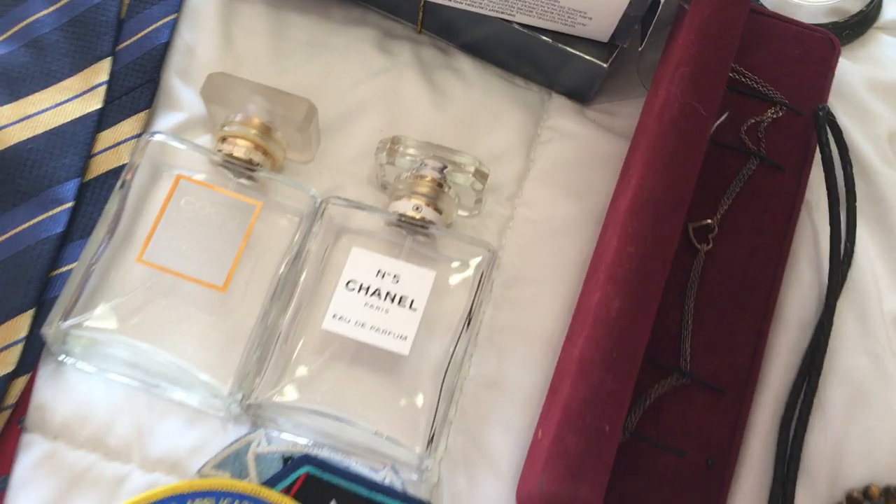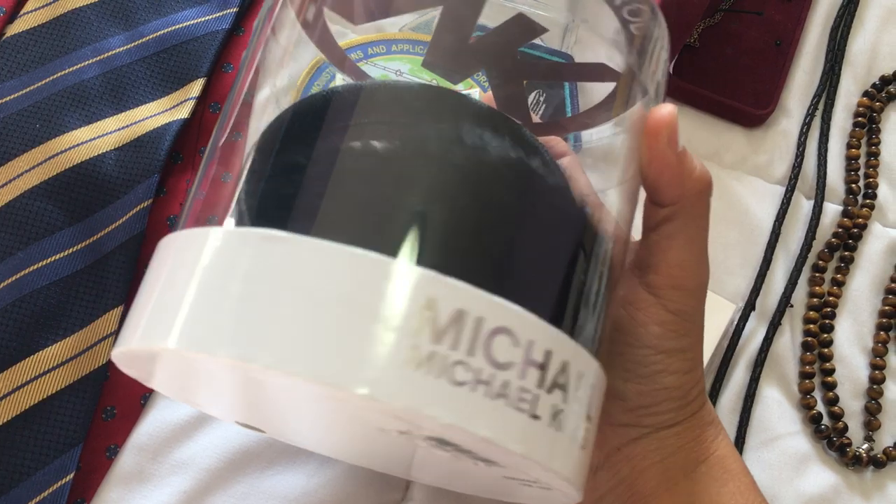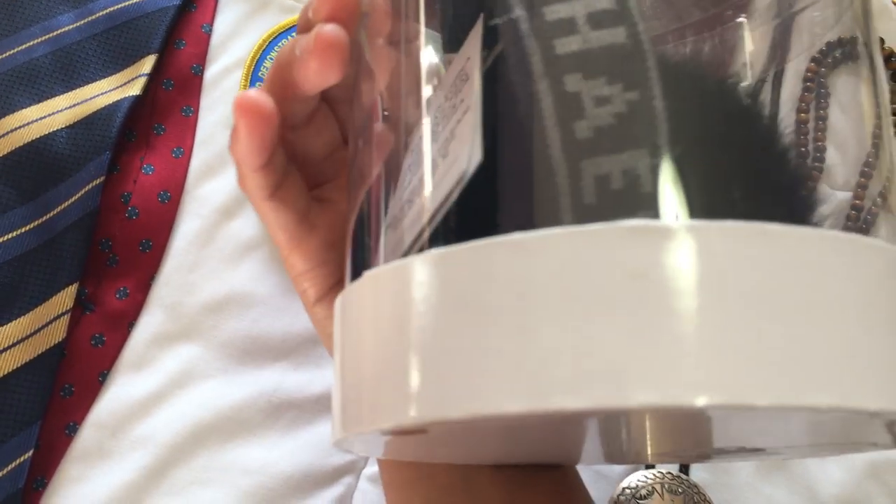Moving on, I got these Michael Kors earmuffs. I got this at a yard sale for three dollars. I believe it has rabbit hair on it and it's still new with tags.